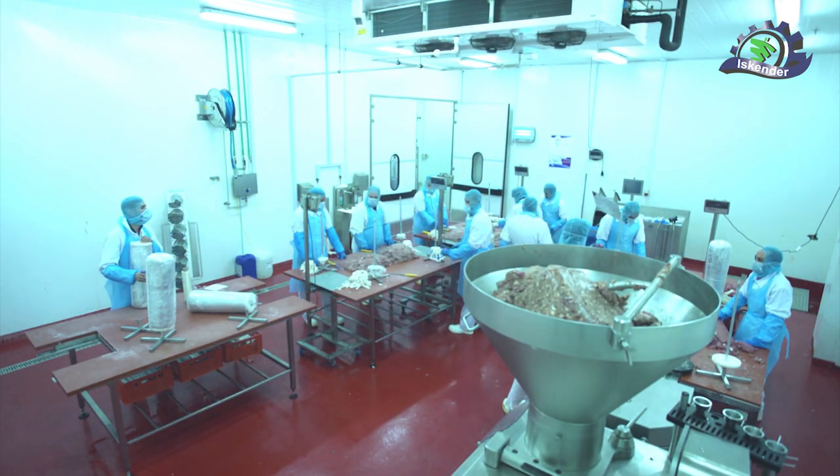Beyond these complex processes, a highly qualified and experienced team works to overcome daily challenges and produce a high-quality product.